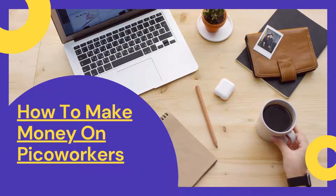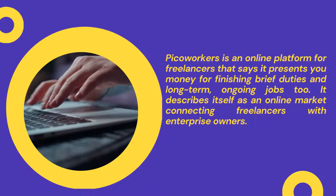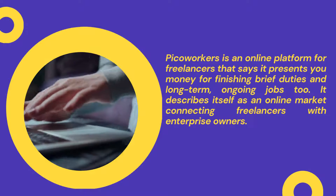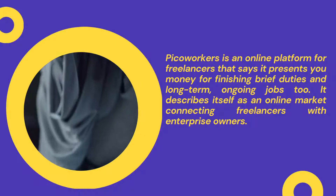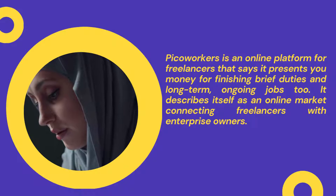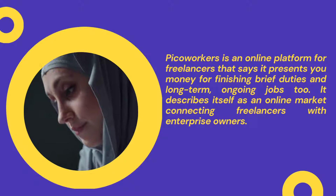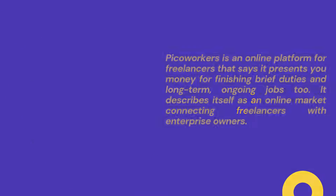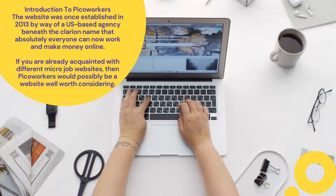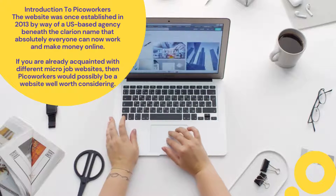PicoWorkers is an online platform for freelancers that presents you money for finishing brief duties and long-term ongoing jobs too. It describes itself as an online market connecting freelancers with enterprise owners. In this PicoWorkers assessment, I will be finding out how much you can earn on the platform to assist you to determine if it is really worth joining. The website was established in 2013 by a US-based agency under the clarion name that absolutely everyone can now work and make money online. If you are already acquainted with different micro-job websites, then PicoWorkers might be a website worth considering.